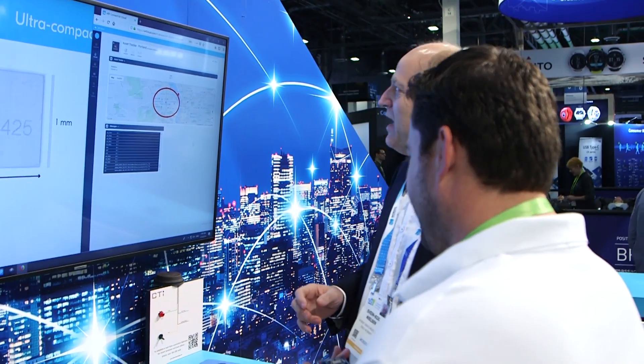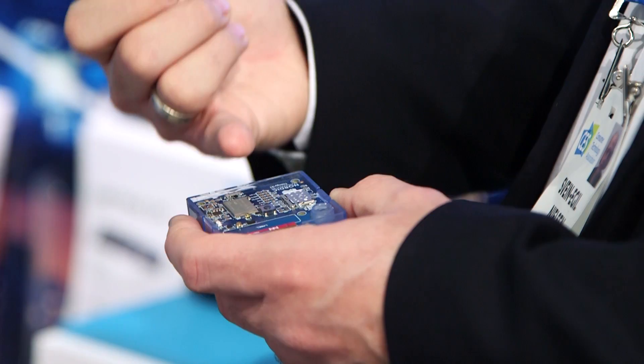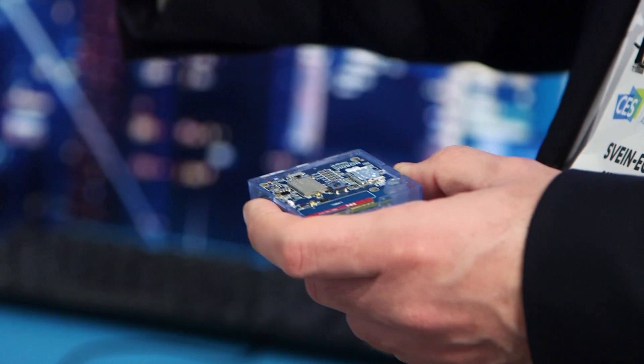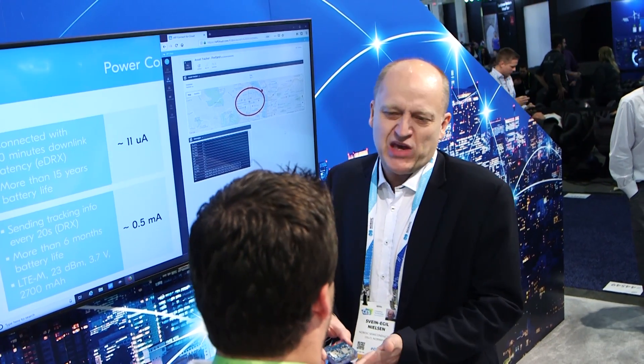The Thingy 91 is really exciting because it incorporates all the things needed for asset tracking into a customizable development tool environment where we provide all the software, reference designs, etc. It comes in a plastic package, we have everything needed in open source, and you can just go create — it works out of the box. I think it will be a great tool for proof of concept and really getting the adoption of LTE-M and Narrowband IoT up in the asset tracking space.